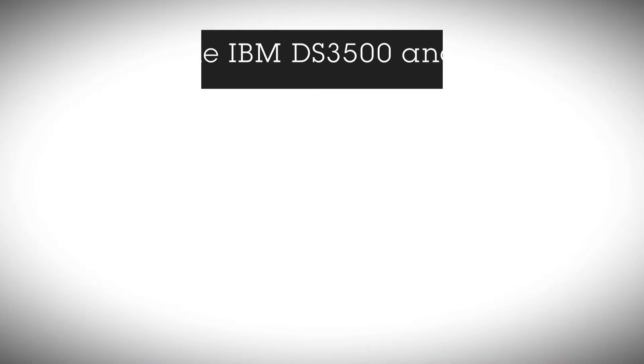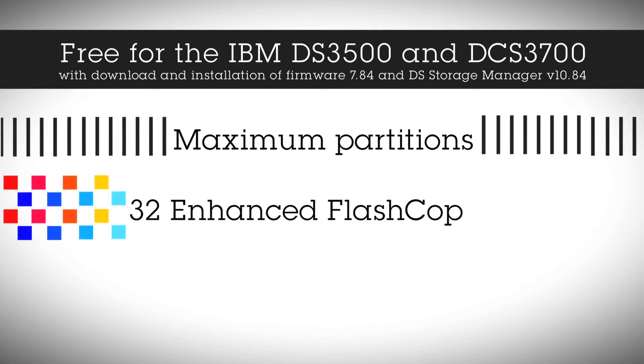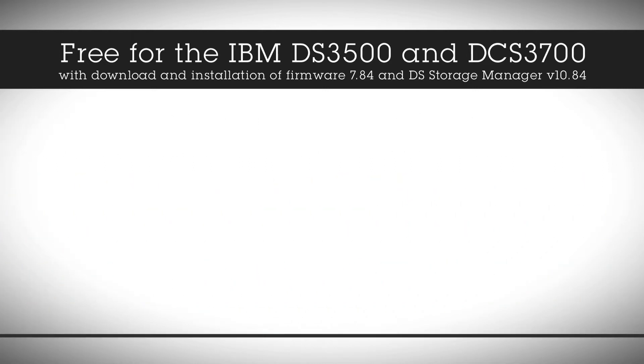When a customer — existing or new — downloads 7.84 code from the IBM website, their system is updated to get maximum partitions, 32 flash copies, as well as volume copy, which is especially important for implementing dynamic disk pools. And did I mention? It's free.